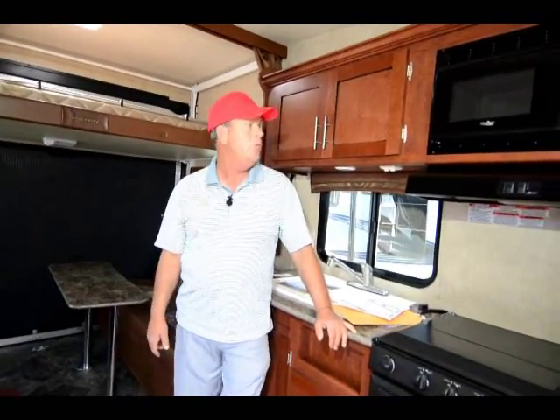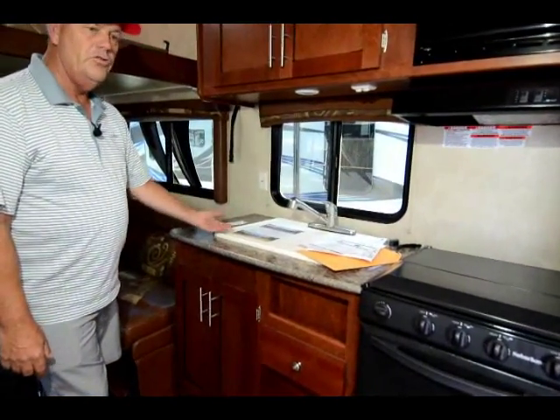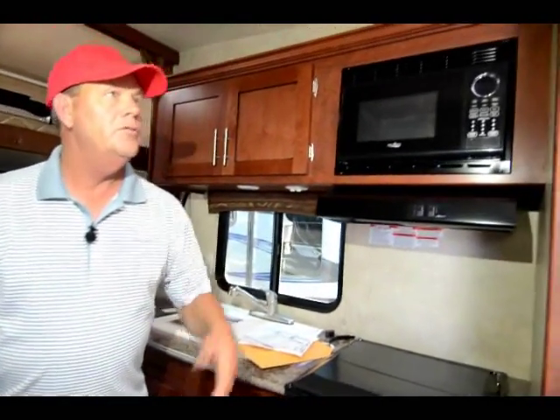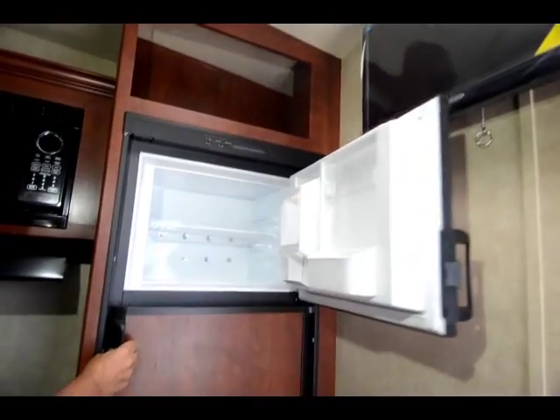We order them all with 200-watt solar panels and it comes with a regulator that you can adjust — it's in the bedroom. There's a nice dual sink with covers so you can use it as counter space when you're making sandwiches and stuff. It comes equipped with a nice LCD TV and a full 8 cubic foot refrigerator-freezer.